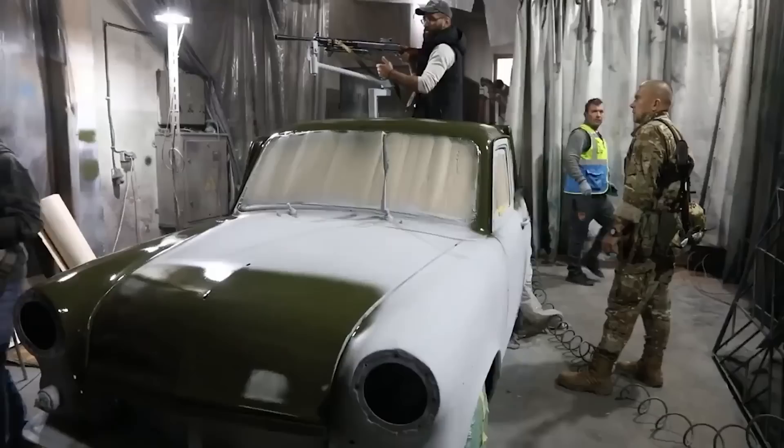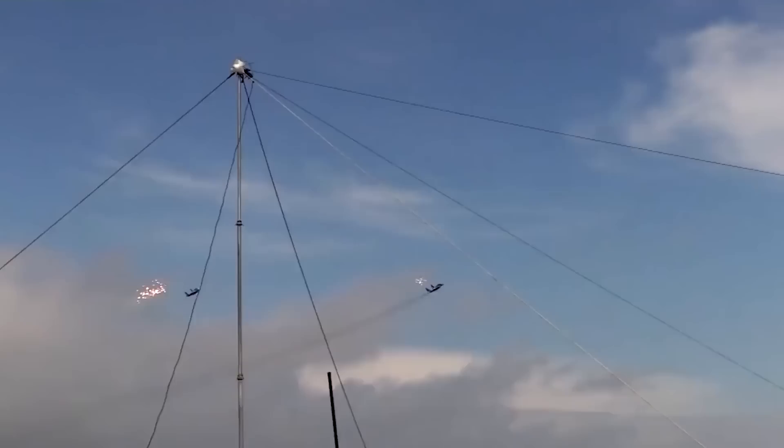Armed to the teeth, these quickly-constructed weapons have been inflicting some serious damage on Russian troops all year long. Valuable against both tanks and aircraft, they can function in nearly any condition, firing and racing away before they can be targeted.